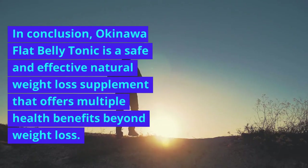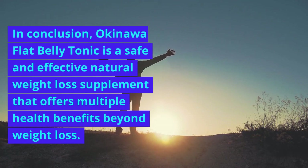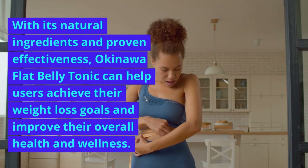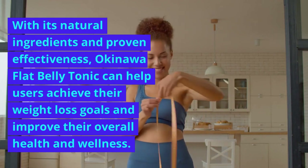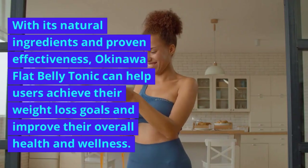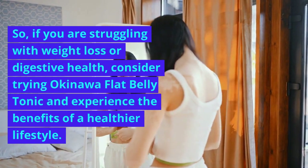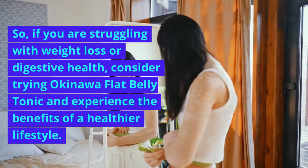In conclusion, Okinawa Flat Belly Tonic is a safe and effective natural weight loss supplement that offers multiple health benefits beyond weight loss. With its natural ingredients and proven effectiveness, it can help users achieve their weight loss goals and improve their overall health and wellness. So, if you are struggling with weight loss or digestive health, consider trying Okinawa Flat Belly Tonic and experience the benefits of a healthier lifestyle.